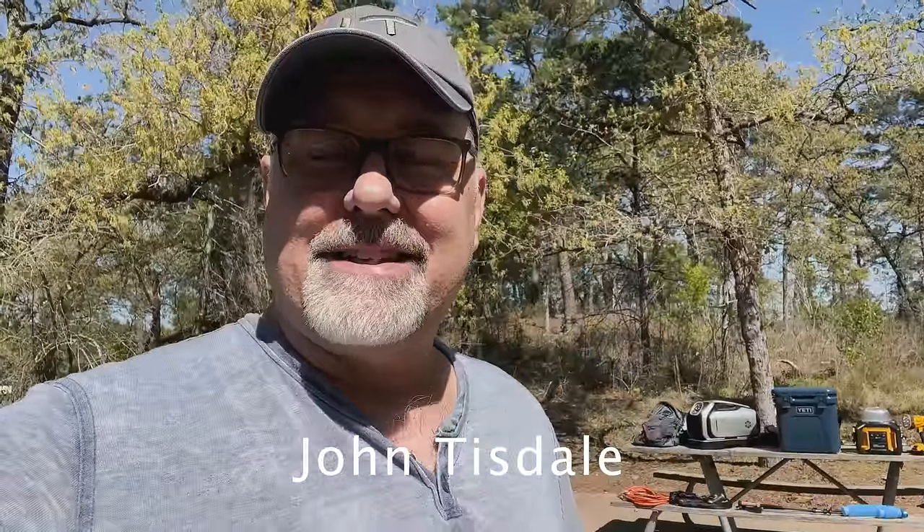Hey guys, I'm out here at my campsite and we're breaking down camp for today, getting ready to move on to another campsite. I thought I'd take just a moment to preview a little bit of the tech that I'm bringing with me for this camping trip. If you're interested in any of the tech I'm using here, I can do more of a full-blown review. Let's have a quick look.